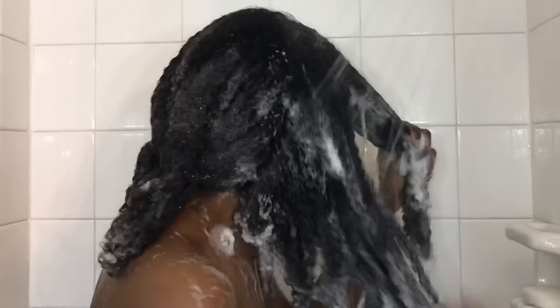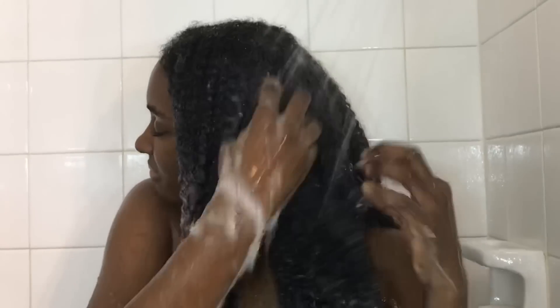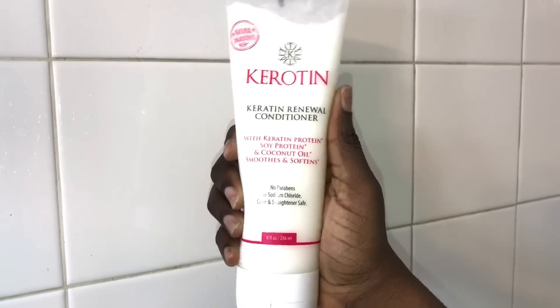This keratin shampoo definitely softened my hair, cleansing my scalp, and it has pro-vitamin B5 which helps reduce frizz and flyaways — which I have a huge problem with, especially on wash day. I definitely enjoyed the shampoo, and I usually don't care for shampoos, but this one was delightful. I didn't have that squeaky, sticky feeling to my hair.